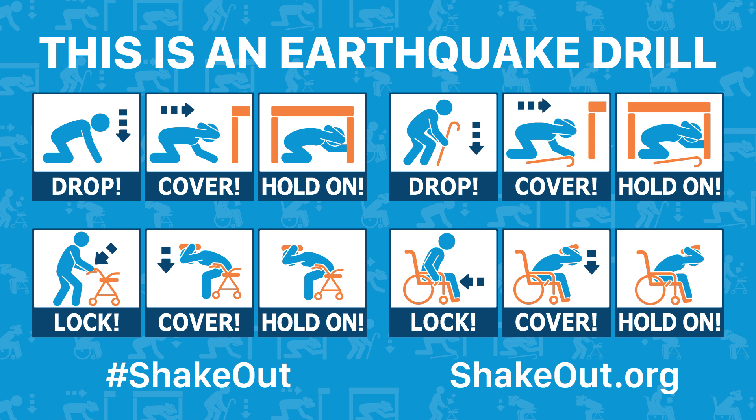Now look around. What objects might fall or be thrown at you that you should secure in place before a real earthquake?